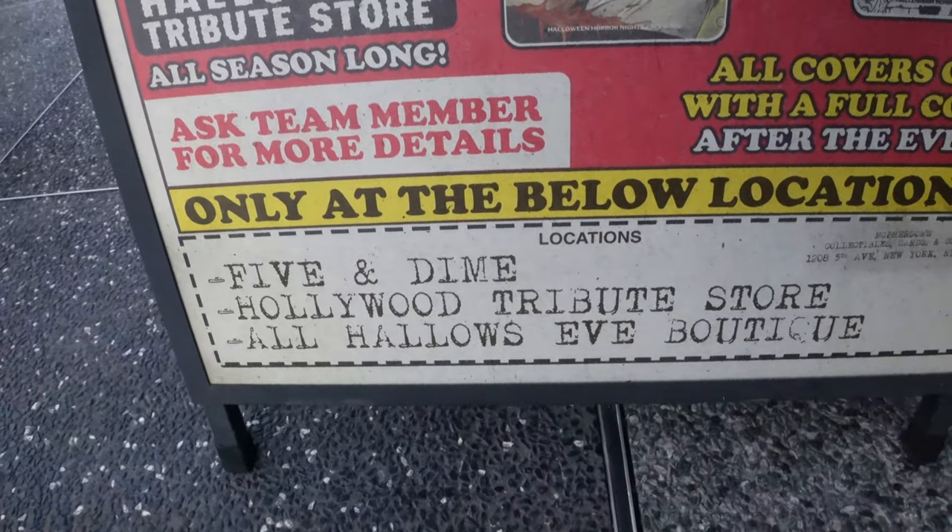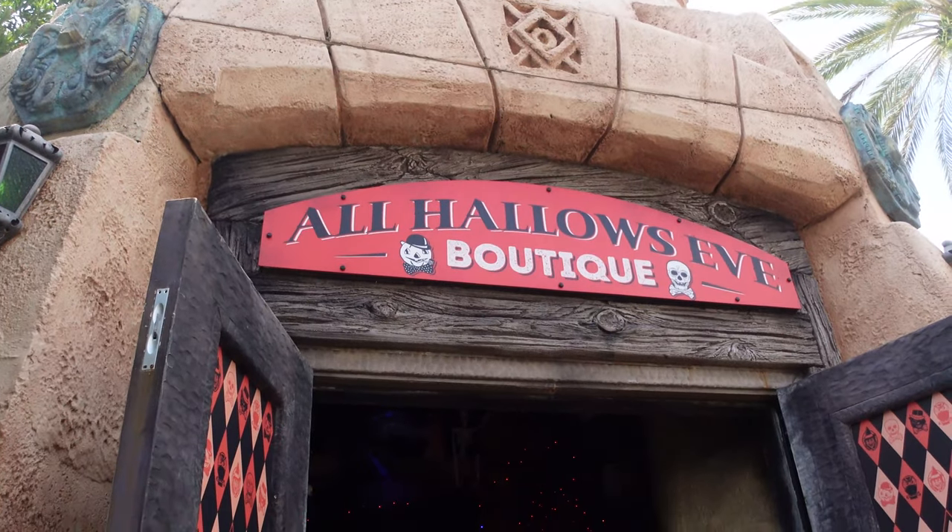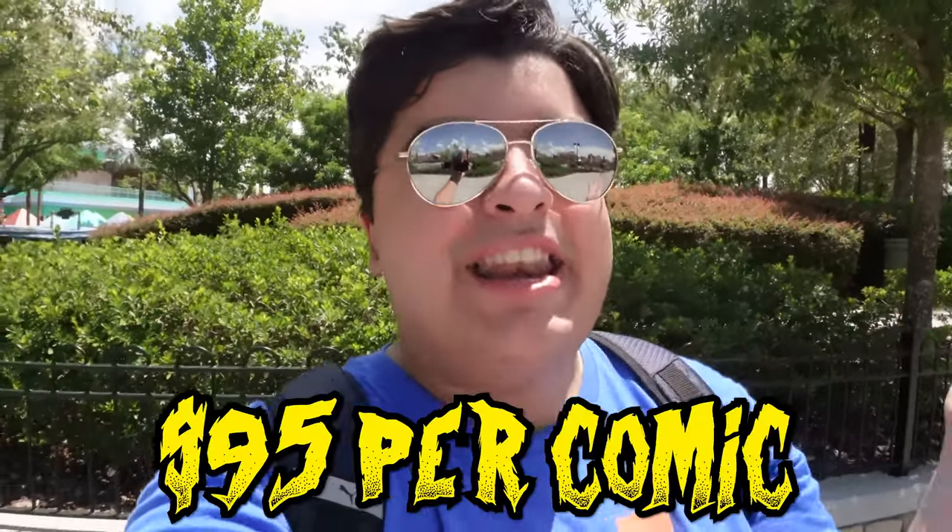Over here in the Central Park section of the park — where you'd normally view Marathon of Mayhem, unfortunately not this year — I wanted to talk about the tribute store comic. I did put my face in the tribute store and got the first comic with the curator on it. You can go to a couple of locations: Five and Dime, the Jurassic Park tribute store, or the All Hallows Eve boutique. You sign a waiver for photo releases, send them a photo within 48 hours, and after taxes — no discounts — it was about $95. It's on the expensive side, but you get to keep the full comic book after the event. It's definitely going in my HHN collection. It's really fitting that the first year I fully cover HHN, I'm inside the HHN tribute store.